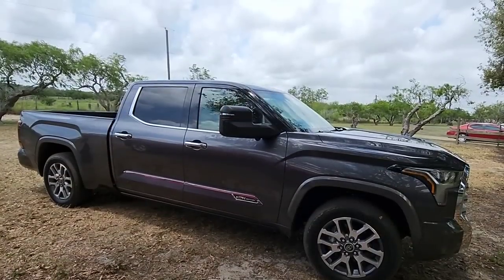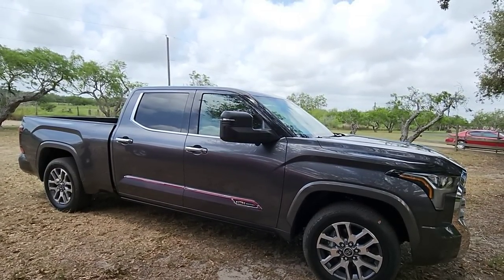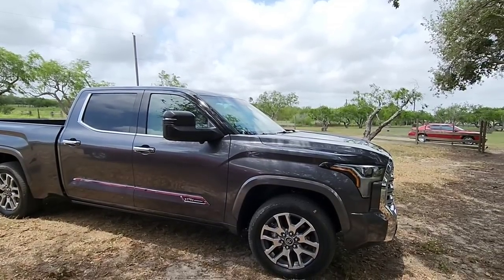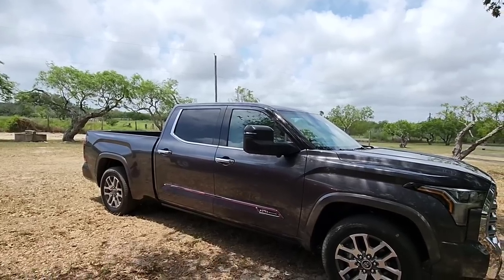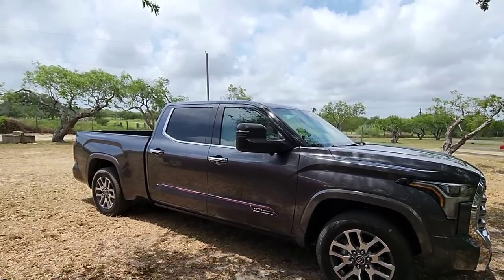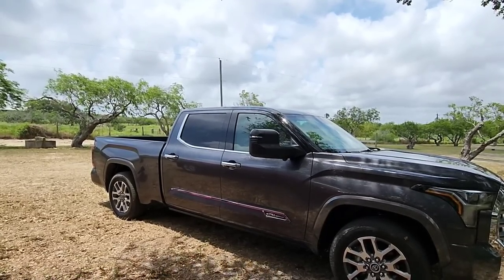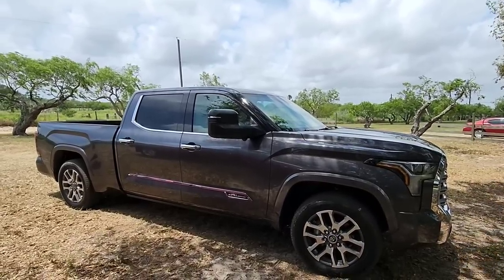This specific truck in front of you is unique for folks who may have a previous generation Tundra — not because it's the all-new 2022 model, but mainly because it has the longer six and a half foot bed on it. Typically if you get the Crew Cab or the CrewMax, you wouldn't be able to get that really long bed on the back. You'd have to stick with the five and a half footer. But on this one you actually get the six and a half foot bed on the back, which is really cool.